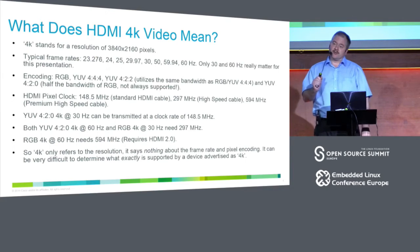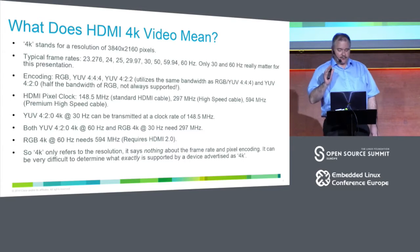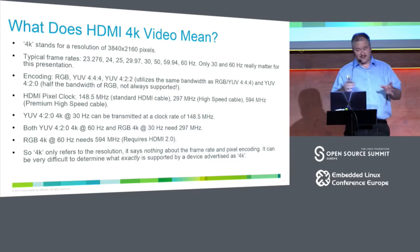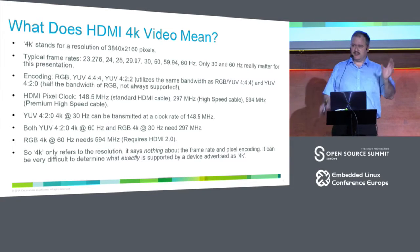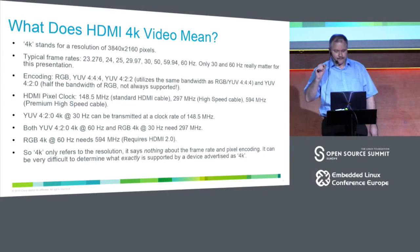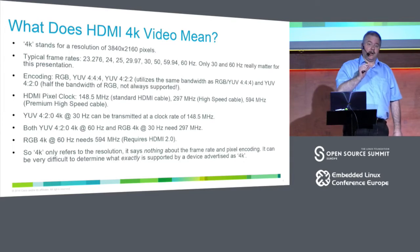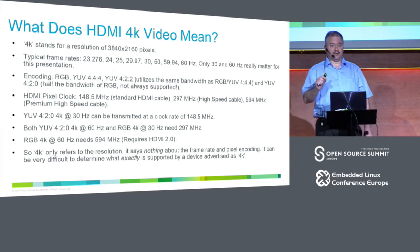What does 4K actually mean? It really only means the resolution — 3840 by 2160 pixels. It comes in a whole range of frame rates, though in practice only 30 and 60 Hz are of relevance. The lower ones are achieved by increasing the blanking, so the actual bandwidth and frequencies used over HDMI remain the same.